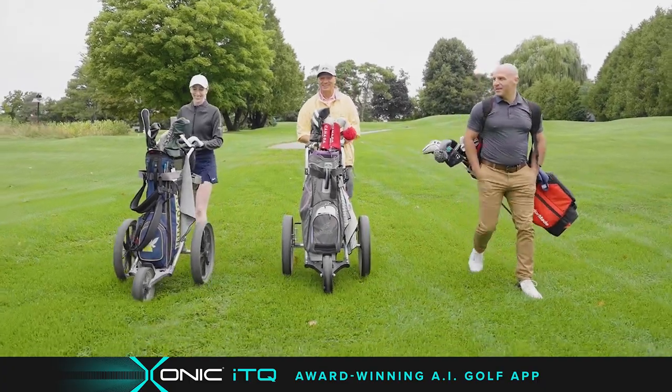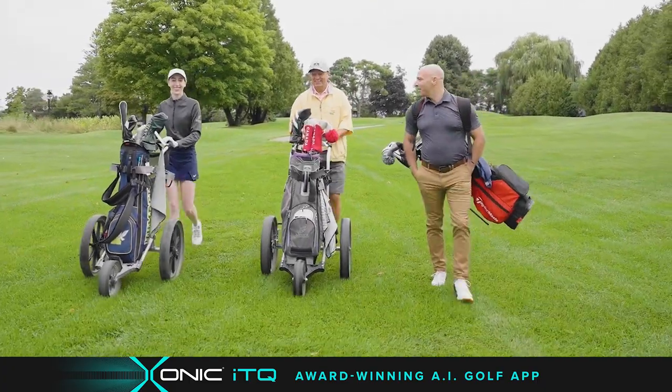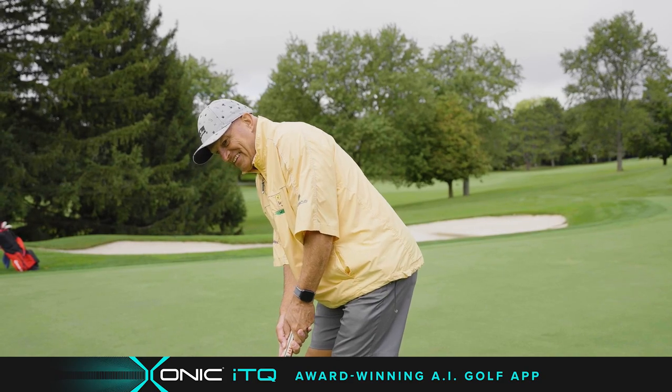And if you have a coach, just send them your tracker data for analysis and instruction. Finally, an easy golf tool that helps me enjoy my game! I'll see you next time!